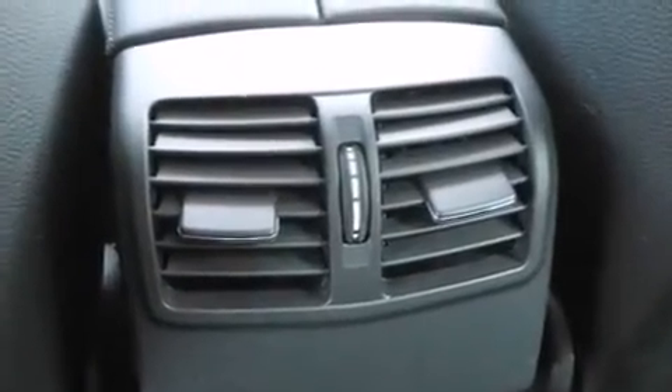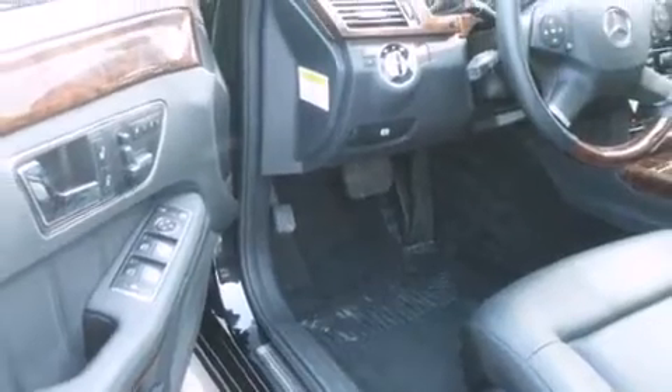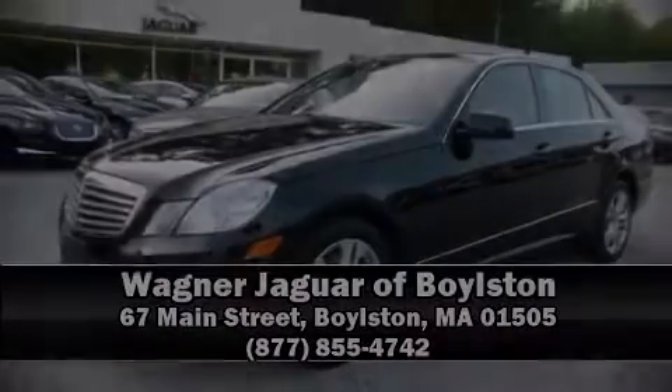For added security, Dynamic Stability Control supplements the drivetrain. We have a skilled and knowledgeable sales staff with many years of experience satisfying our customers' needs. Stop in and take a test drive.